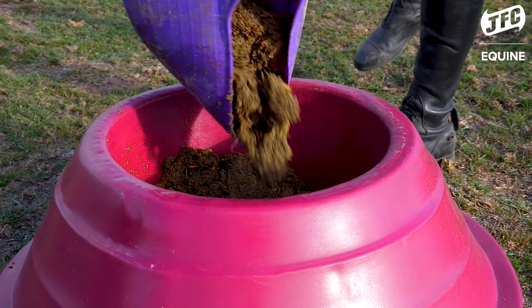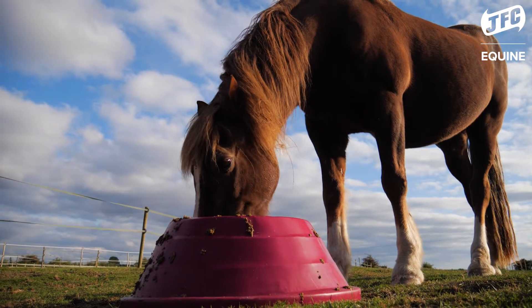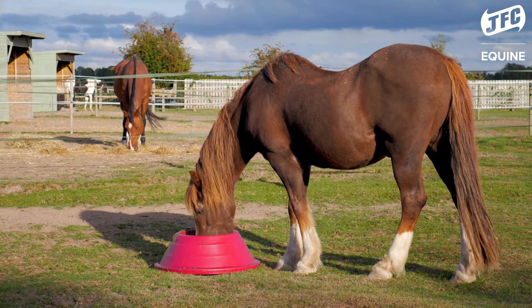You can fit a really big feed in there if you need one. It's really good for concentrates if you're feeding a harder feed, or even if you're feeding a slop like I do for my older horses.